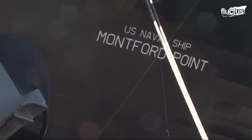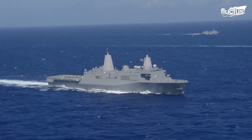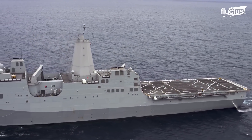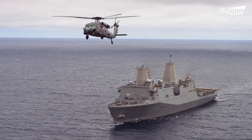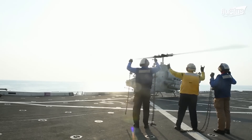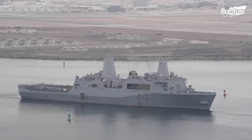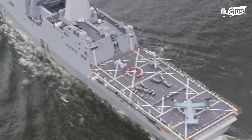Before the expeditionary transfer dock entered service, the primary companion to the amphibious assault ship was the LPD, or amphibious transport dock. These vessels measure around 680 feet long and operate more or less like their assault ship counterparts. Aside from carrying two LCACs, they also carry a complement of Marines utilizing several helicopters and tilt-rotor aircraft. Since they are much smaller and do not boast the flat, aircraft carrier-like deck of the assault ships, the transport docks confine most of the flight operations to the rear of the ship.